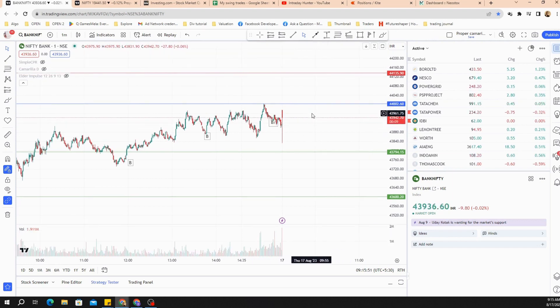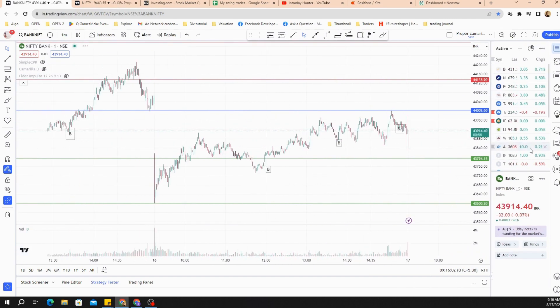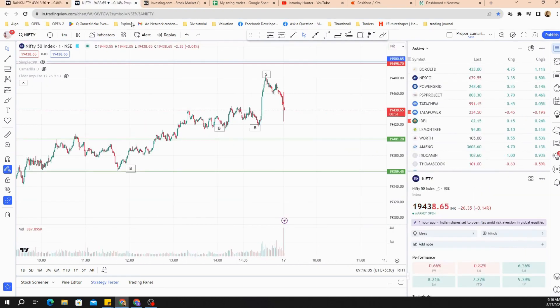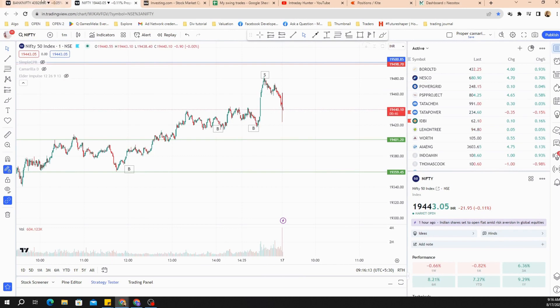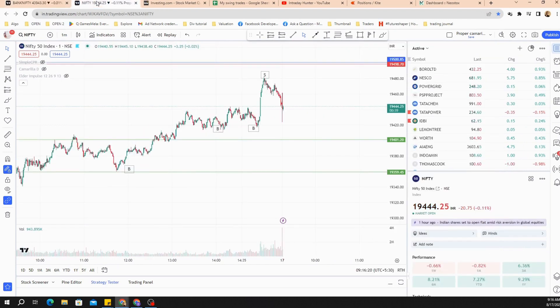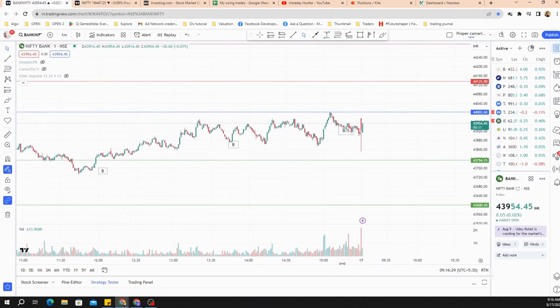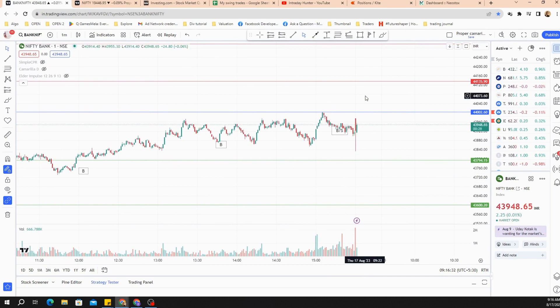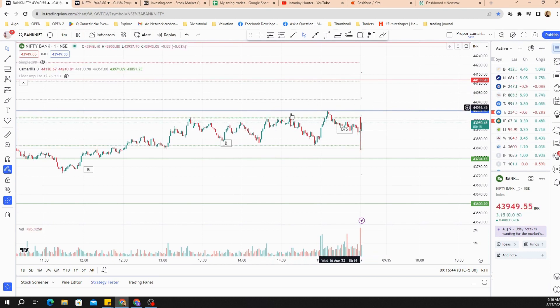Let's wait and watch. It might just go up, create those stop losses on the upper side, and then move down again. The plan is to sell. Let me clear the screen so it's more clear. There's a good sell-off out here — nice. Let it go up, let it go up. These places are good to sell.